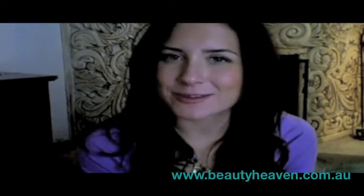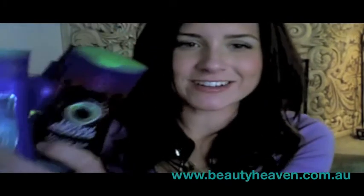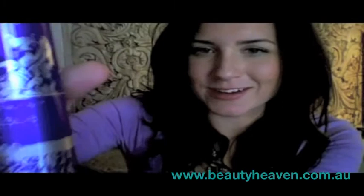Hi beauties, my name is Kat and I'm doing a video trial team review for the new product range of Herbal Essences Talcel Me Softly. Beauty Heaven sent me this little range which included the shampoo and conditioner, the volumizing mousse, and the hairspray and the hair gel.